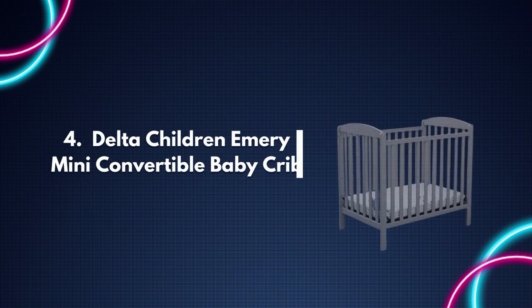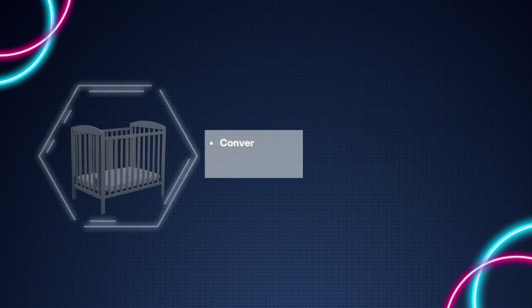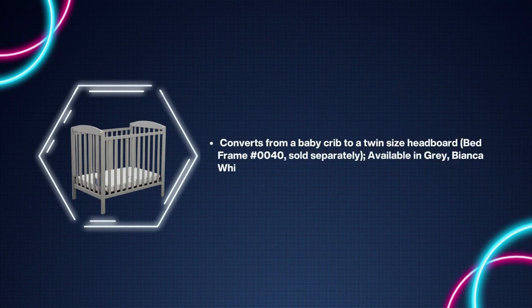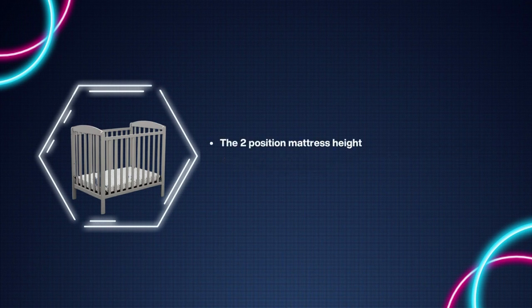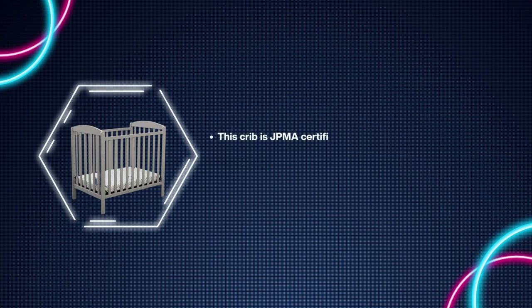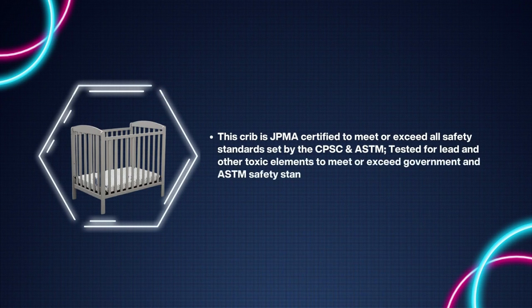Number four: Delta Children Emery Mini Convertible Baby Crib. Converts from a baby crib to a twin size headboard bed frame — sold separately. Available in gray, bianca white, and dark chocolate. The two-position mattress height adjustment allows you to lower the mattress as your baby begins to sit or stand. This crib is JPMA certified to meet or exceed all safety standards set by the CPSC and ASTM, and tested for lead and other toxic elements.